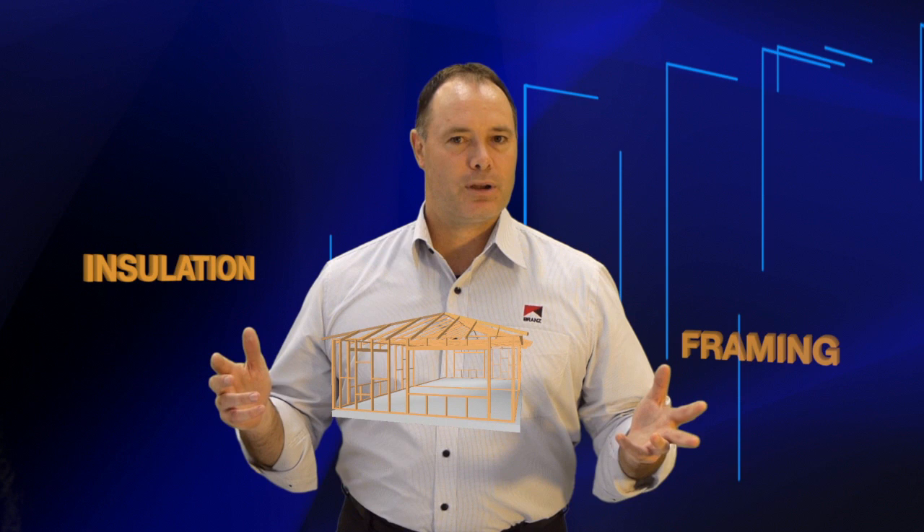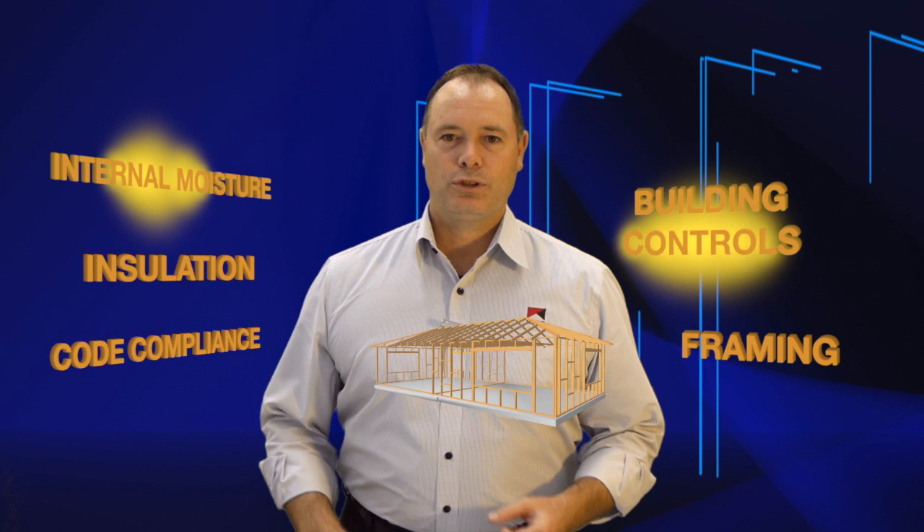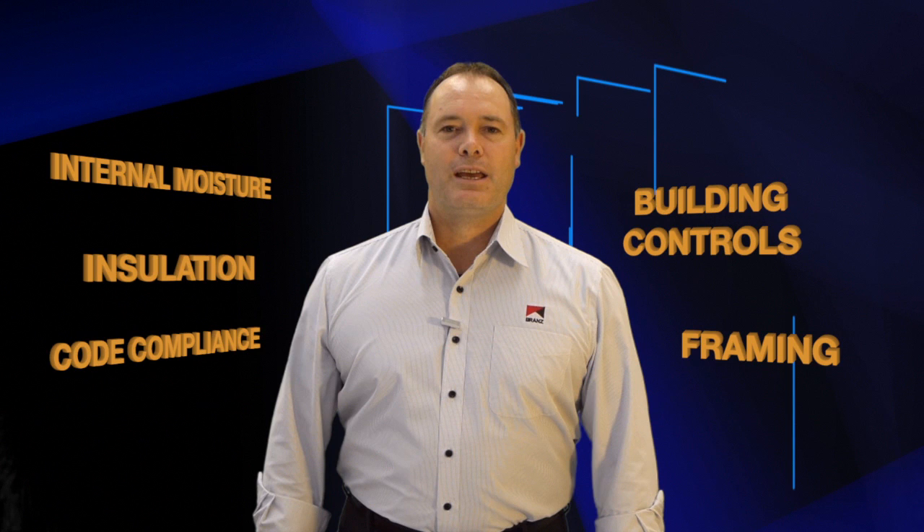Building a house is a complicated business. There are so many areas to consider: insulation, framing, compliance with the building code, building controls, internal moisture — the list goes on and on.